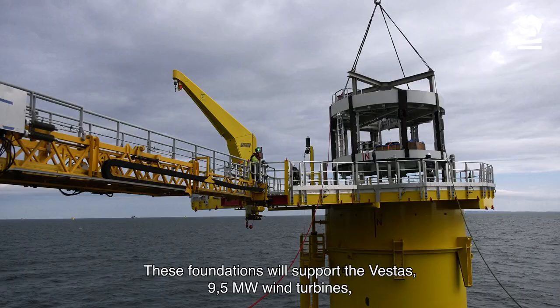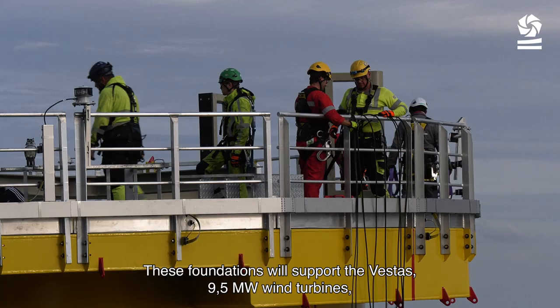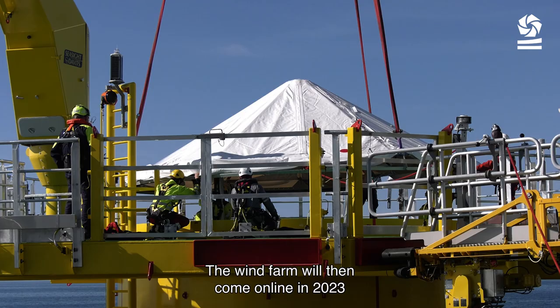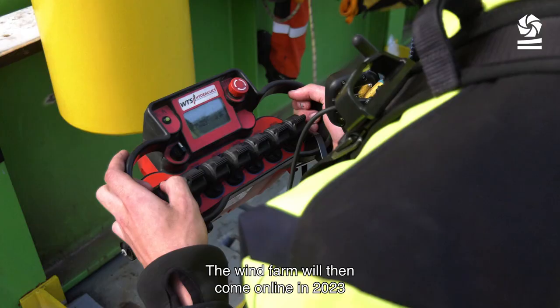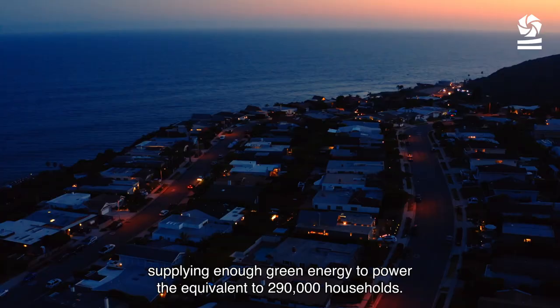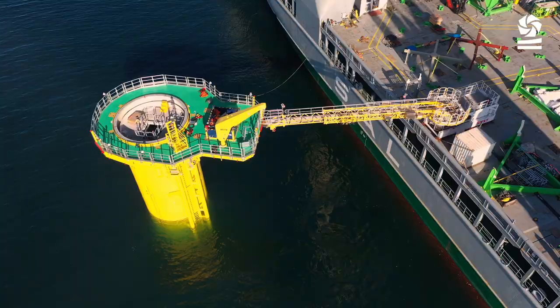These foundations will support Vestas 9.5 megawatt wind turbines, expected to be installed by the end of 2022. The wind farm will then come online in 2023, supplying enough green energy to power the equivalent of 290,000 households.